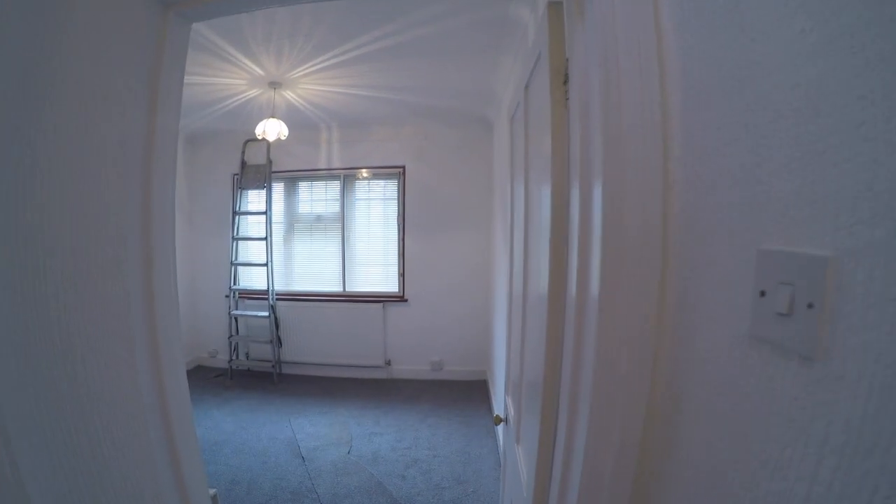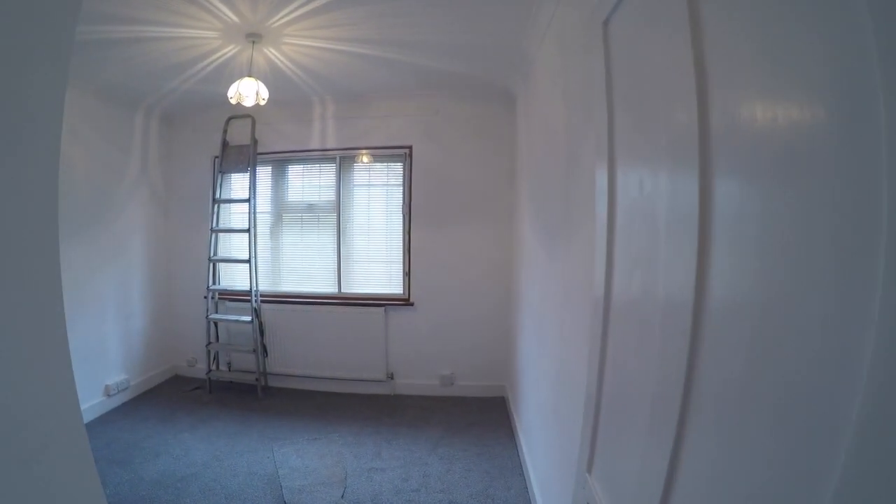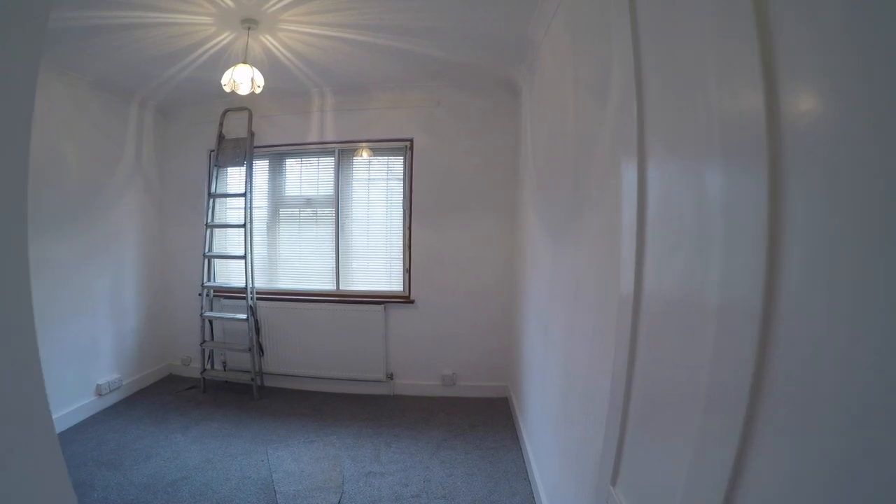The first bedroom is a 9 foot 8 by 10 foot 2 room with built-in wardrobes and a window overlooking the front aspect.